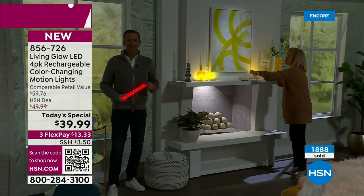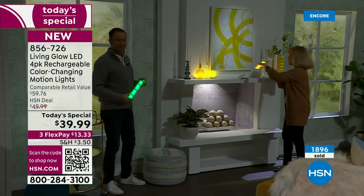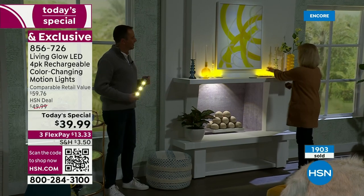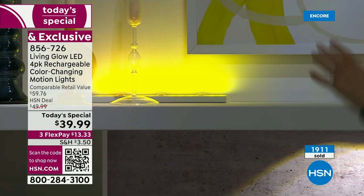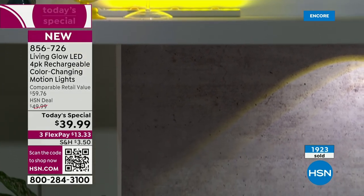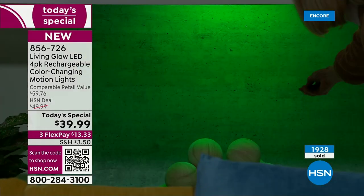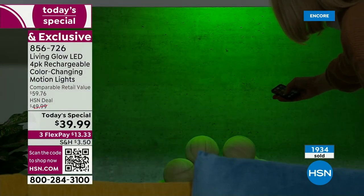Up lighting — you would spend a fortune if you had somebody come out and do this. You can just simply put it right here on a bookshelf or china cabinet and do up lighting — just lay it on there, not even using the brackets. We did yellow here and even put one under the fireplace. The white shows up really good with the new dome lights. I'll cycle through some of the colors — for a party, for St. Patrick's Day, for Valentine's Day, for Christmas.